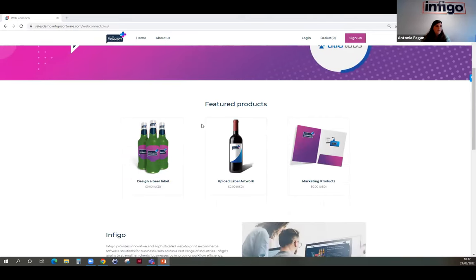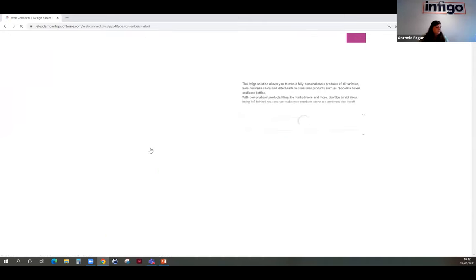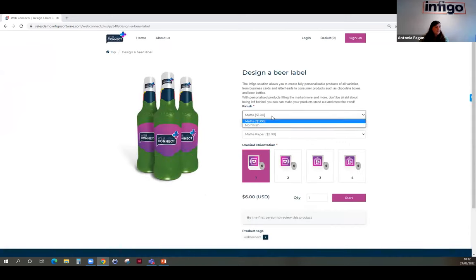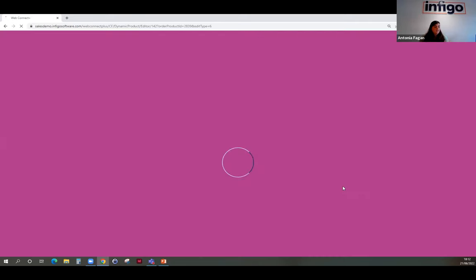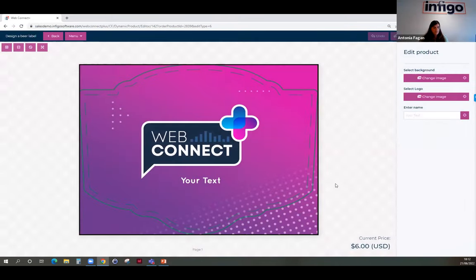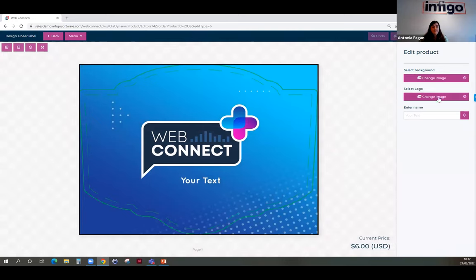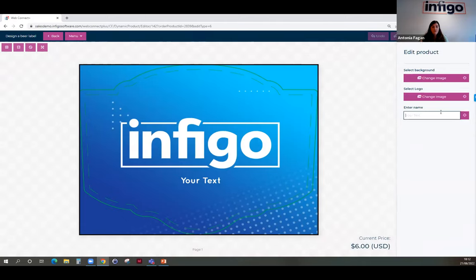I'm going to turn to the demonstration website we've set up for Amy, showing two use-case scenarios. In the first, I'll design a beer label. I'll make selections, preview a live price, set a quantity, and then launch MegaEdit — this is a templated product where Amy can make small changes to her artwork. On the right-hand side I have the option to change the background; I'm going to change it to blue. I can also select a logo — I'll use the Infigo logo today — and name this beer 'Delicious Beer.'